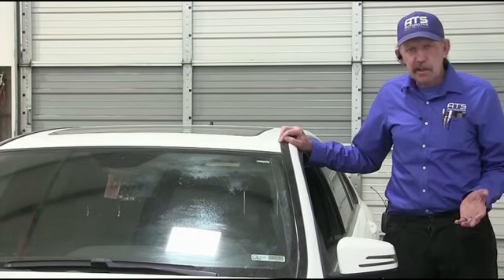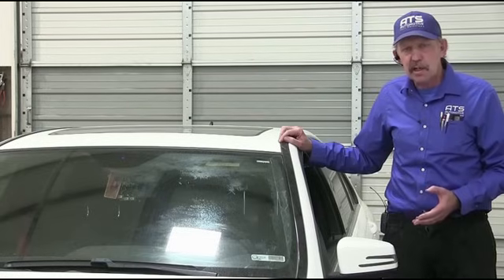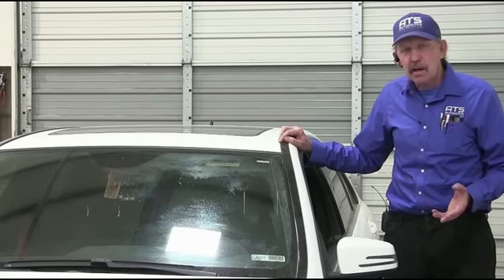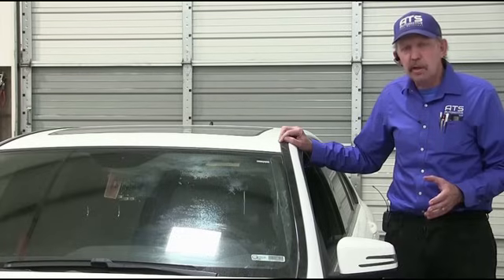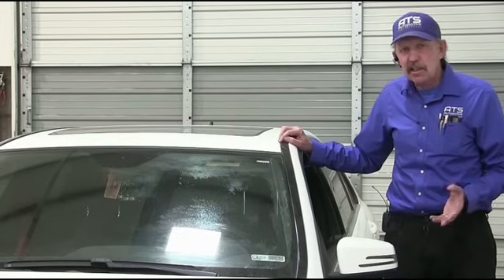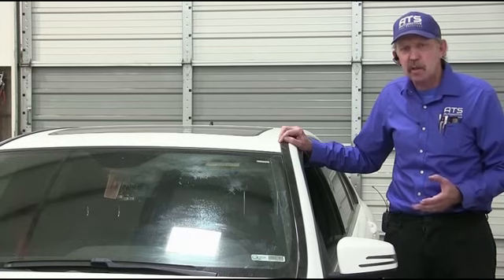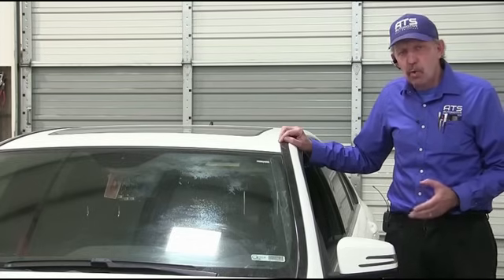Hello, how are you all doing today? My name is Bernie Thompson and today we're here to take a look at this 2014 Mercedes-Benz C300. This C300 came from another shop where they took the front cover off, resealed it, and put a timing chain on it. When they were done with the work, the car runs really rough at idle, but off idle it runs fine. There's no DTC set, but it's running rough. So it's over here for us to diagnose why it's running rough.